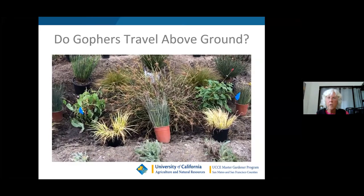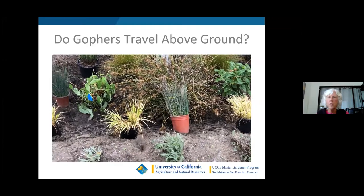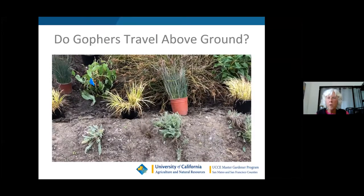That little critter looks like a very young gopher — it was probably dispersed by its mother. Unfortunately it chose an area I was planting, so it didn't last long.